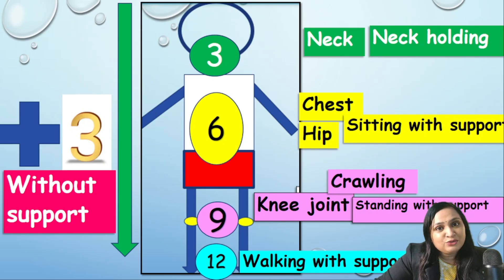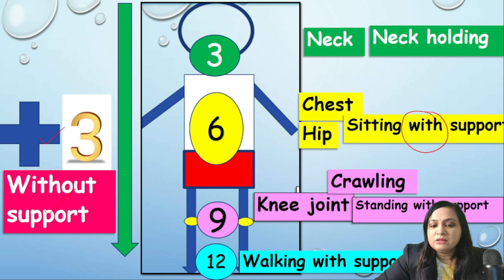We start from head to toe in increments of three months. Neck holding is at around three months. The muscles of the chest and hip develop at six months, so sitting with support and turning over abdomen is around six months. Knees at around nine months, so crawling and standing with support at nine months. Feet at around twelve months, so walking with support at twelve months.